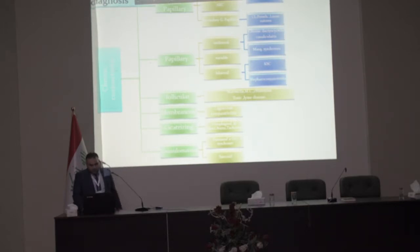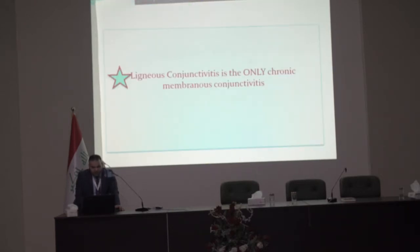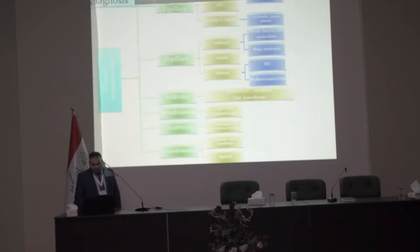Follicular chronic conjunctivitis and membranous forms include chlamydia, toxic, Lyme disease, cicatrizing pemphigoid, and Stevens-Johnson syndrome, trachoma, trauma, and burns. Granulomatous types include Parinaud's oculoglandular syndrome and sarcoidosis. Membranous ligneous conjunctivitis is the only chronic membranous conjunctivitis.